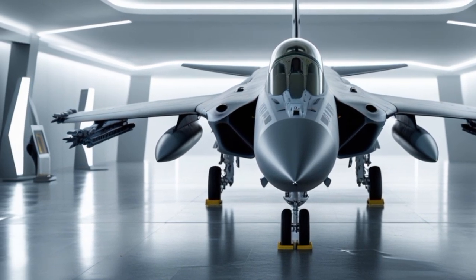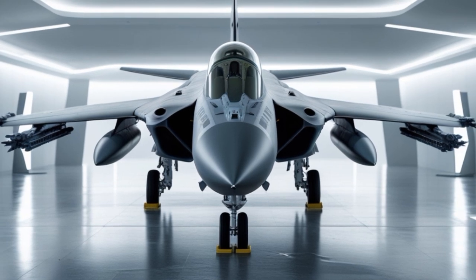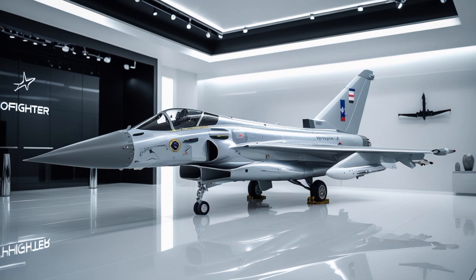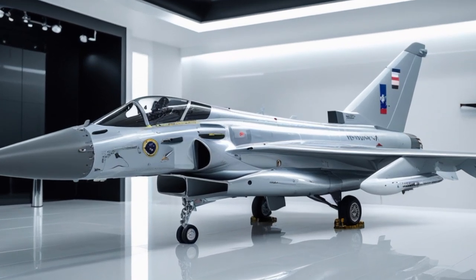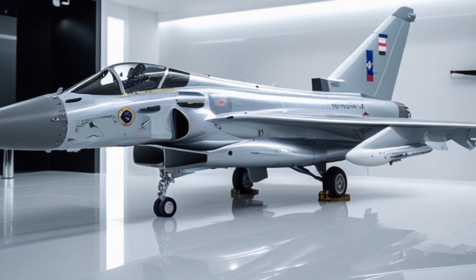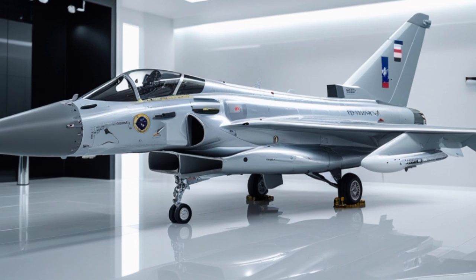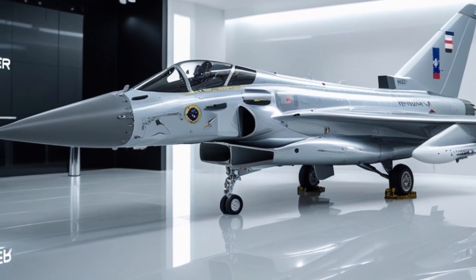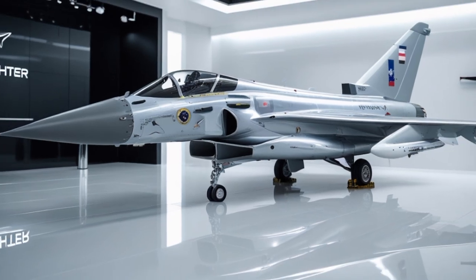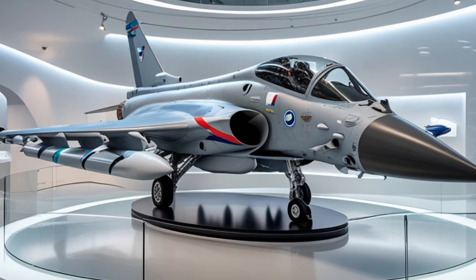The Eurofighter Typhoon's maintenance and upgrade path is another reason for its longevity. It was designed with modularity in mind, allowing easy replacement of components and integration of new technologies. The aircraft's open architecture enables the air forces operating it — including the UK Royal Air Force, Italian Air Force, German Luftwaffe, and Spanish Air Force — to tailor their Typhoons to specific needs, whether for electronic warfare, reconnaissance, or air interdiction.